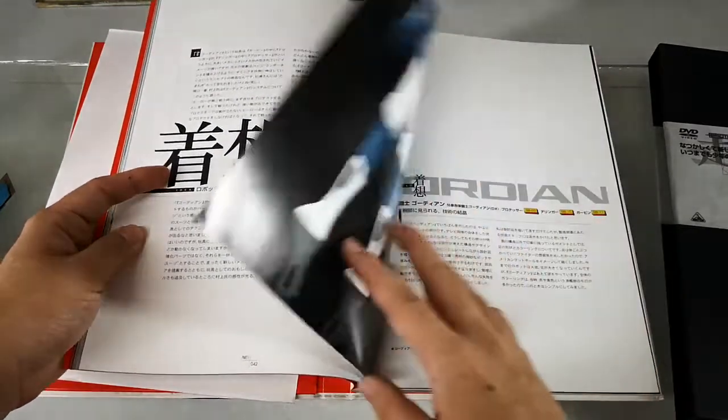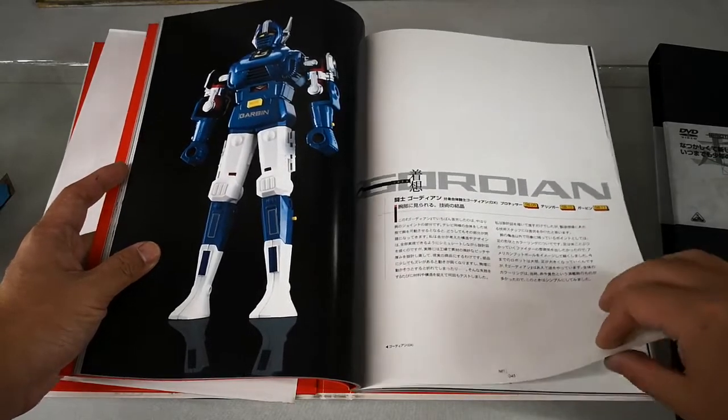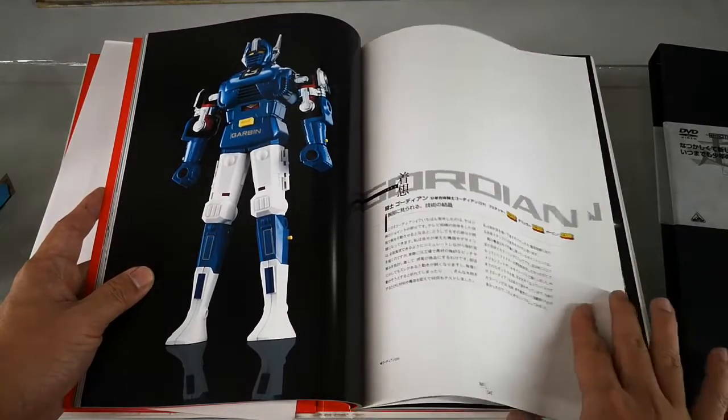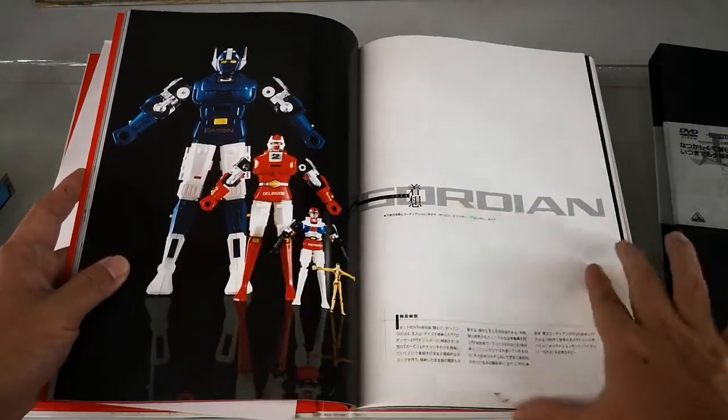Of course, we have Guardian Gorjan, which for its time was a very impressive engineering feat because of the complex design where one character goes inside another.